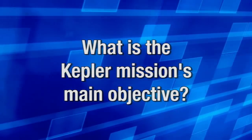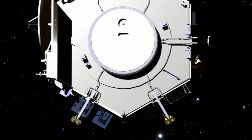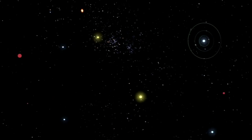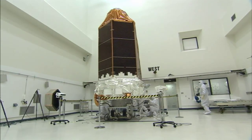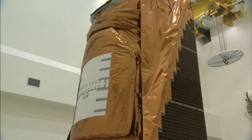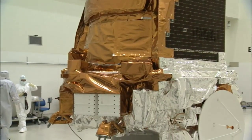The Kepler mission is specifically designed to look for Earth-like planets going around other stars — stars like our sun. Kepler is designed to find things like Earth, which you can't do from the ground; you have to go into space. The Kepler mission consists of just one instrument. This is not a facility for the general community — it is designed to do just one thing, and that is to look for planets going around other stars.